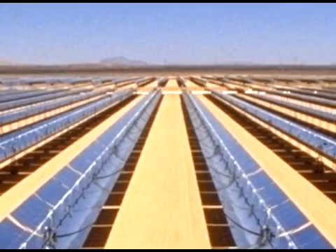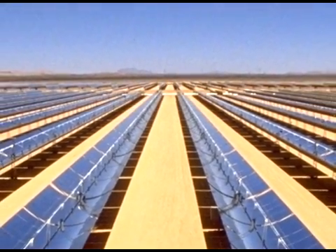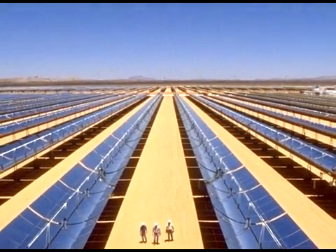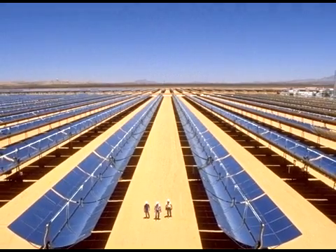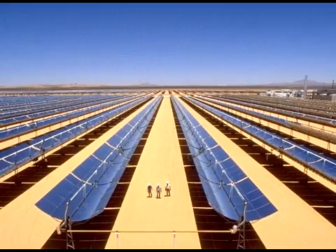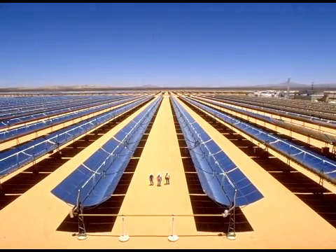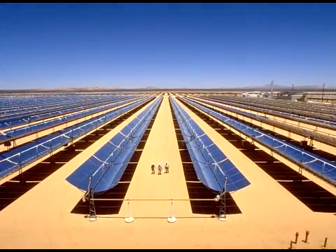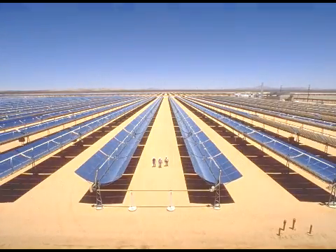Photovoltaic cells convert sunlight directly to electricity. Individual photovoltaic cells are grouped into panels and arrays of panels that can be used in a wide spectrum of applications, ranging from single cells that charge calculators and watch batteries, to systems that power single homes, to large power plants across many acres. By concentrating solar power plants in one area, electricity is generated by using the heat from solar thermal collectors to heat a fluid that produces steam, which is later used to power the generator.